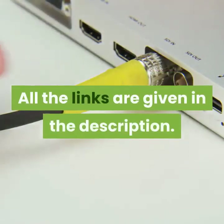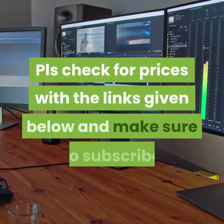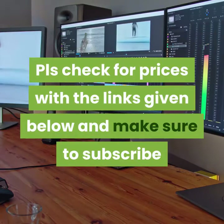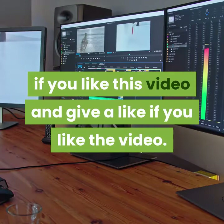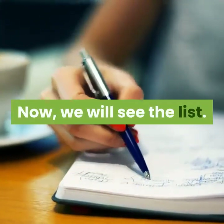All the links are given in the description. Please check for prices with the links given below, and make sure to subscribe if you like this video and give a like. Now we will see the list.